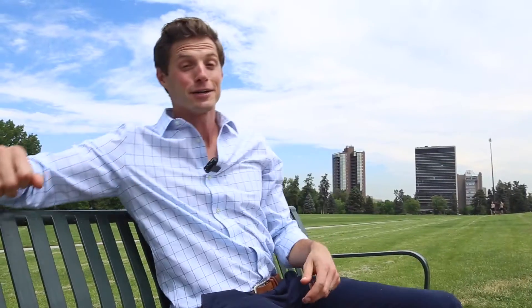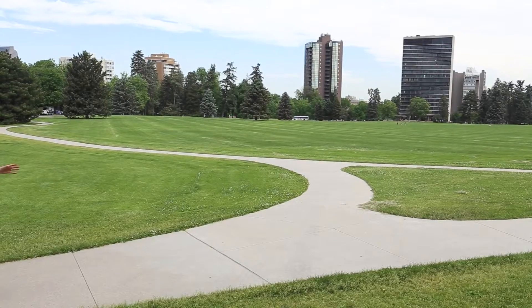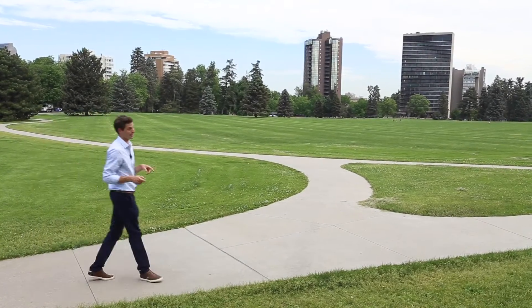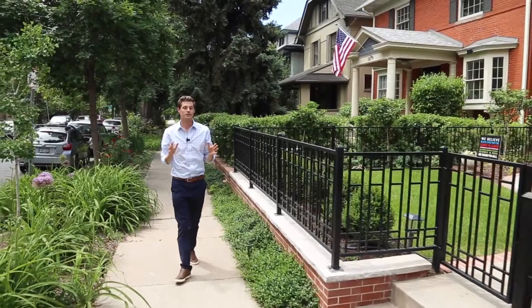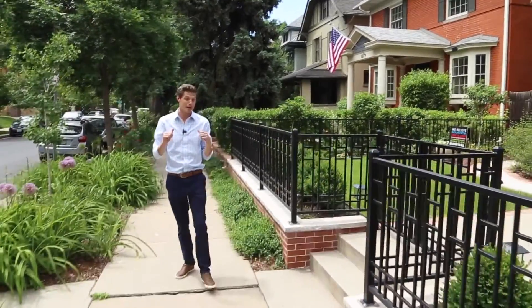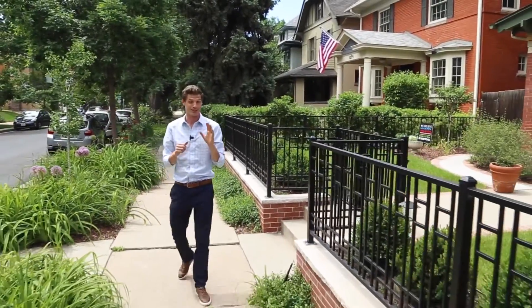Many don't know this, but in the 1800s Cheesman Park was actually built on a cemetery. Haunted? We can't be sure. Cheesman is a great spot for a workout or a picnic, and it's a favorite of joggers because of this path that runs along the outside.